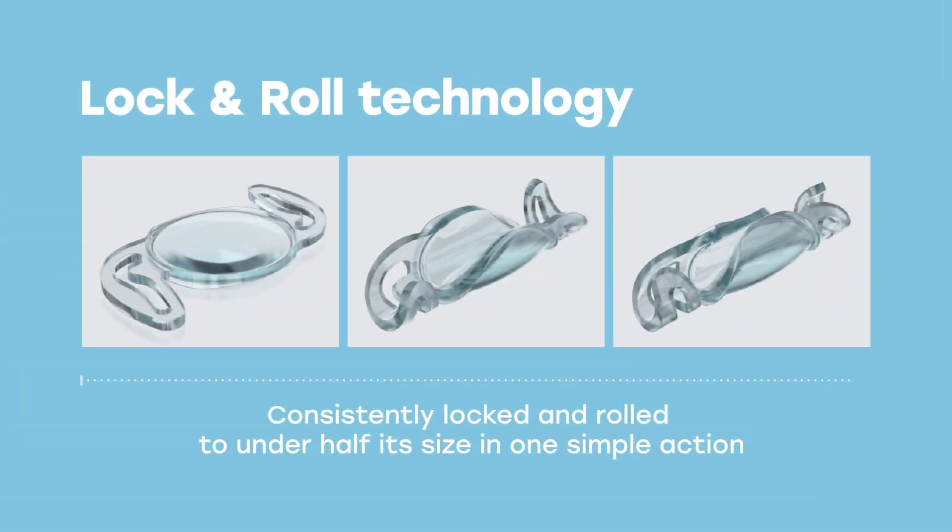With the preloaded injector, it can fit through a 2.2 millimeter incision or less. Our RayOne injector has a nozzle tip of 1.65 millimeters. With a little bit of experience, you can do surgery with a 1.8 millimeter incision wound — which is amazing — but we market it as sub-2.2. Because of the patents on our injector system — something called lock-and-roll — we fold the lens to less than half of its original dimensions.